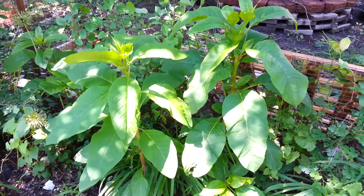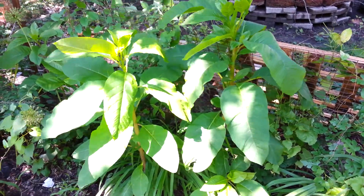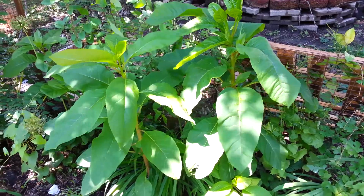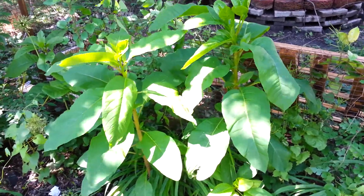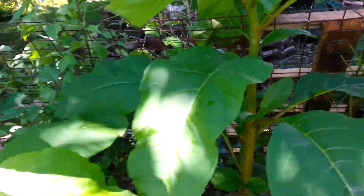Here is another plant that is growing wild. Its leaves sort of look like the milkweed plant, but this is in fact a poisonous plant — this is pokeweed.